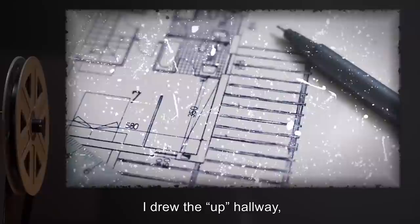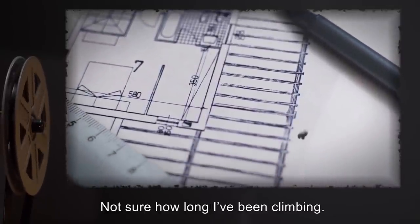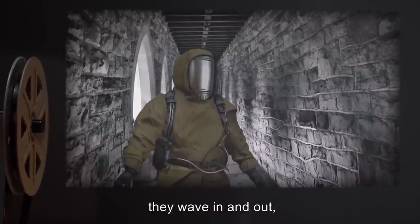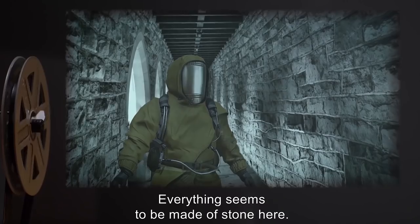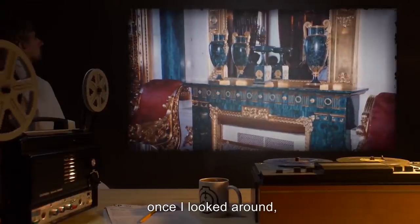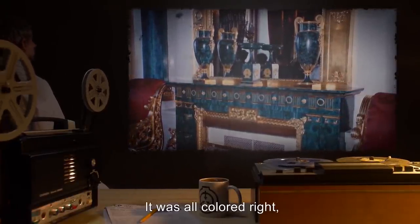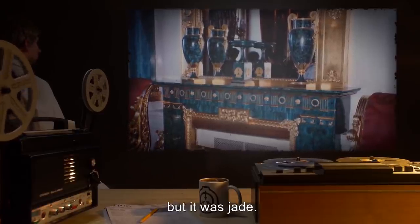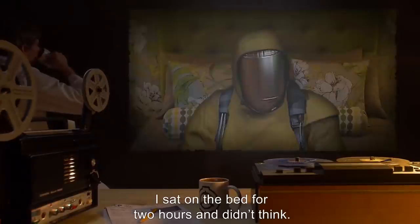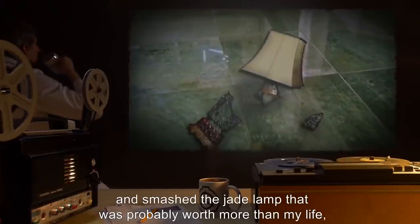Date: June 12th. I'm getting sick of this place. Came to a branch yesterday and had to split the team. I drew the up hallway and set out. Not sure how long I've been climbing — the halls aren't regular anymore, they wave in and out like a frozen earthquake. Everything seems to be made of stone here. Managed to squeeze into a side room to catch my breath, and once I looked around I saw everything was made of jade — all colored right and the right texture, but jade: bed, chairs, table, books, everything. I sat on the bed for two hours and didn't think. I got up and smashed the jade lamp — probably worth more than my life — and left.